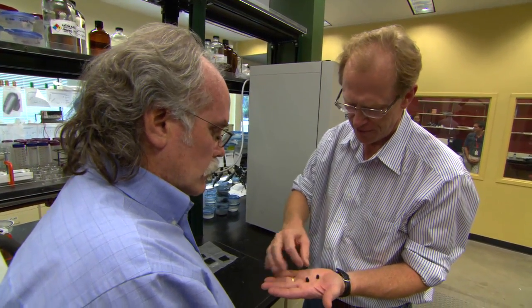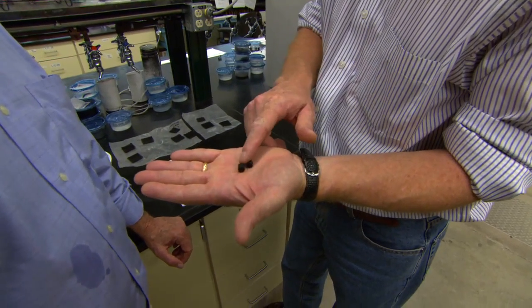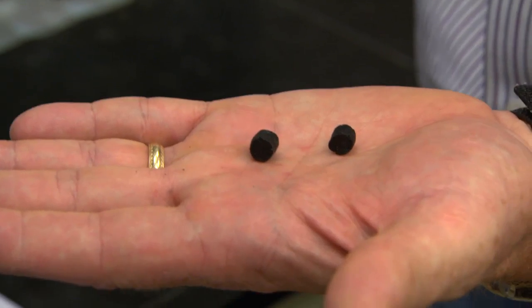That's cast. And that's after it's been expanded in just water.